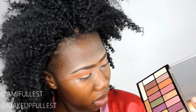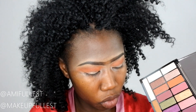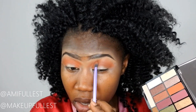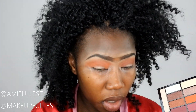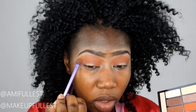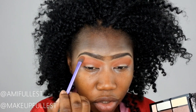Now I'm going to take a second color and put it right next to the first orange, on top of it but not all the way up — just here. I'll blend it with the orange, then turn the brush over and go in again with the orange to blend everything for a really smooth transition.